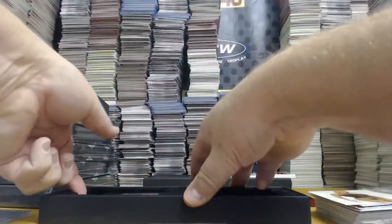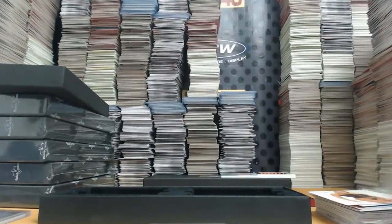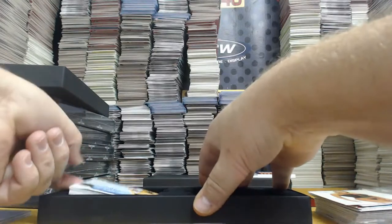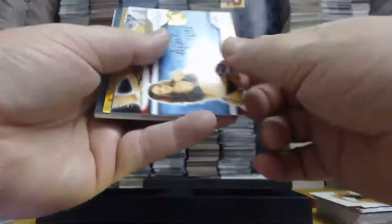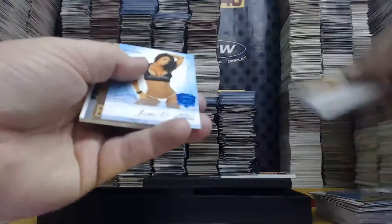Whatever happened to Hangman Adam Page? Orange Foil premium base, one out of five — Camille Anderson. 12 out of 25 — April Scott. Boy Beater Autograph — Irina Voronina, 18 out of 25.